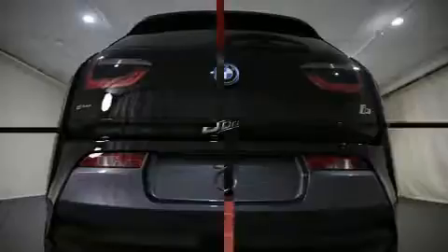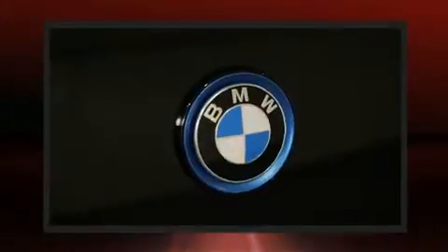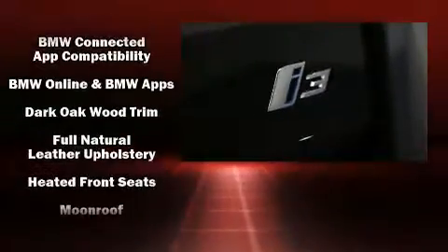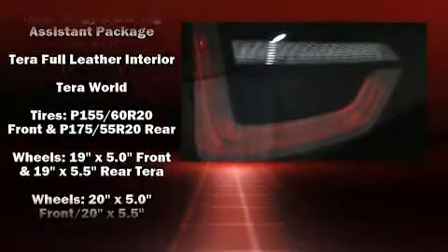BMW also prioritized safety and security with features such as dual front impact airbags, head curtain airbags, traction control, brake assist, ignition disabling, an emergency communication system, and four-wheel disc brakes with ABS. This car was designed with safety in mind, allowing you to drive with even greater assurance.